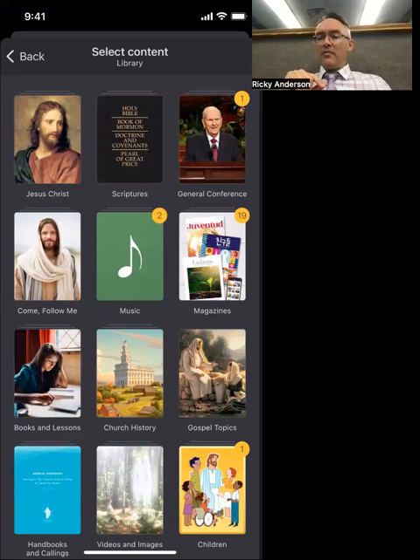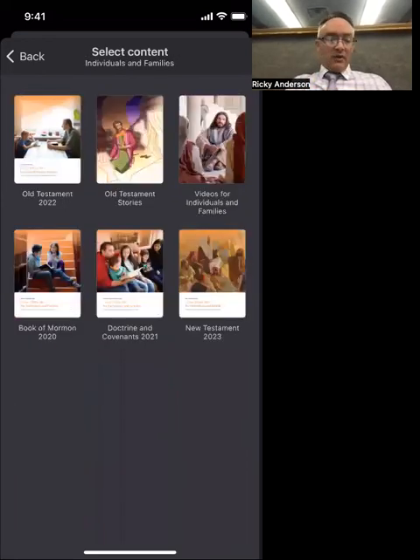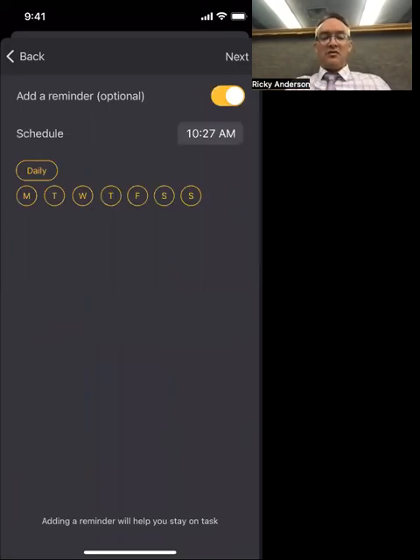We're not having them read every chapter of the Old Testament; instead we are aligning with Come Follow Me. In the content section, I'll go to Come Follow Me, click Individuals and Families, and then click Old Testament 2022.